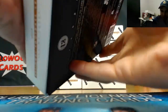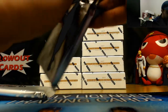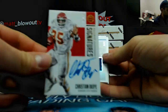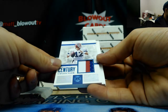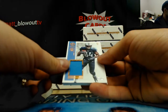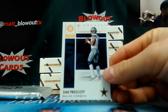Next up, the Nigerian Nightmare — Christian Okoye autograph number four of ten for the Chiefs. We got a Buffalo Bills three-color patch 18 of 25 — Jim Kelly — goes to Ryan.